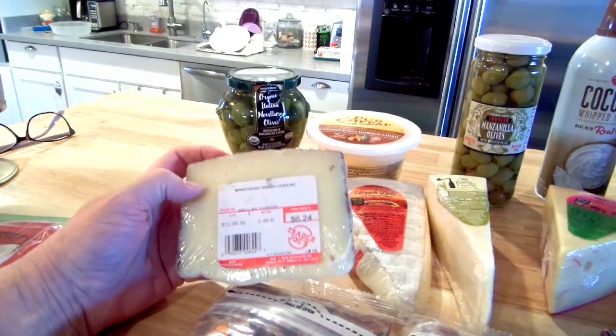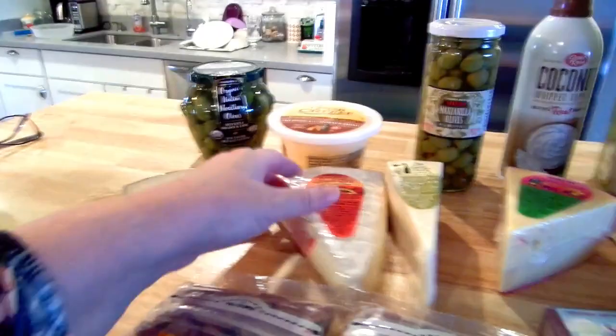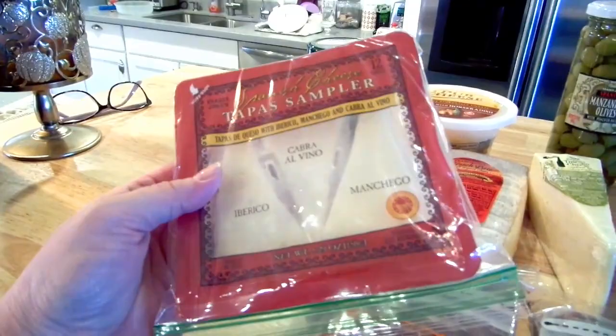Manchego cheese is my very favorite. Have you ever seen these little tapas things? I love these — this and olives is my favorite snack, I would eat it for dinner. This was $4.49. I see this at Safeway for $9.99, so I grab it at Trader Joe's when I go there.